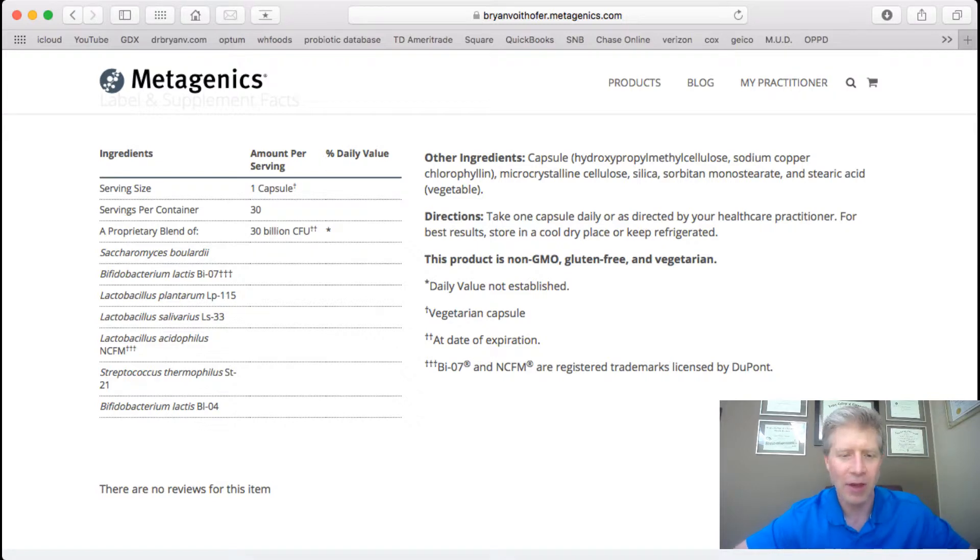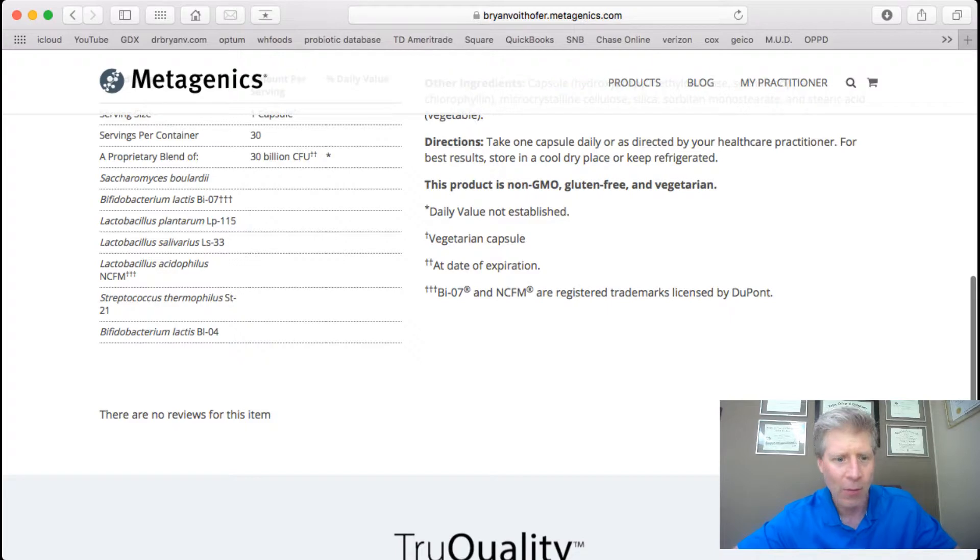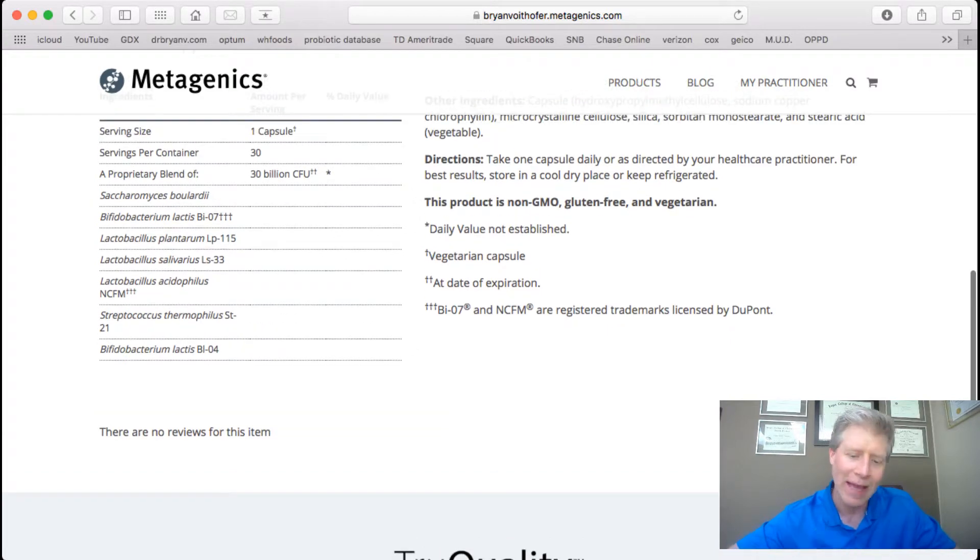I think you'll have better absorption, especially to get the probiotic into the GI system. One reason I chose this probiotic is because they actually found these bacteria in stool samples — meaning they were getting through into the small and large intestines and colonizing, which is exactly what we want.